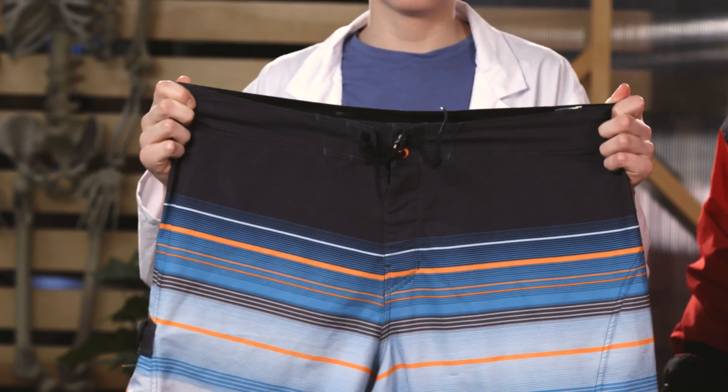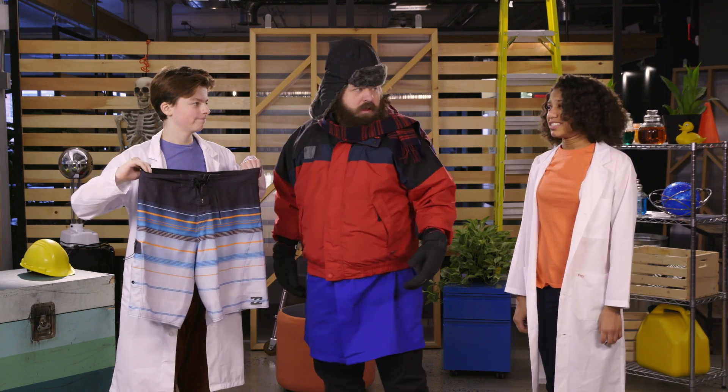No, Teddy. Today we're talking about how your body protects itself from the cold. And this is your uniform. That makes me cold just thinking about it.